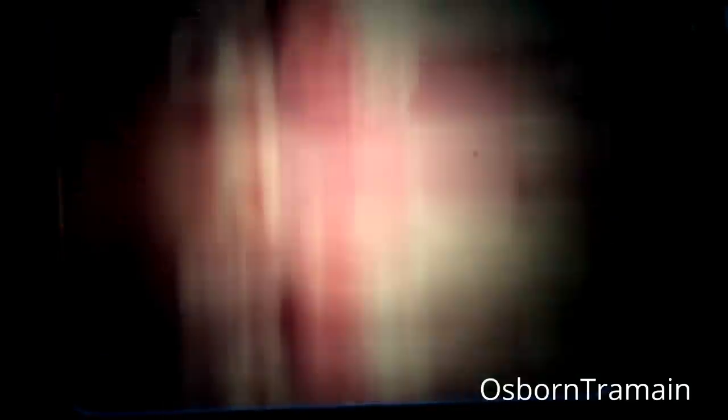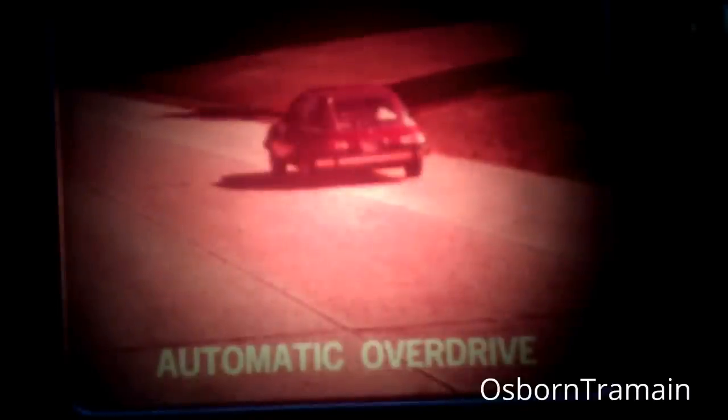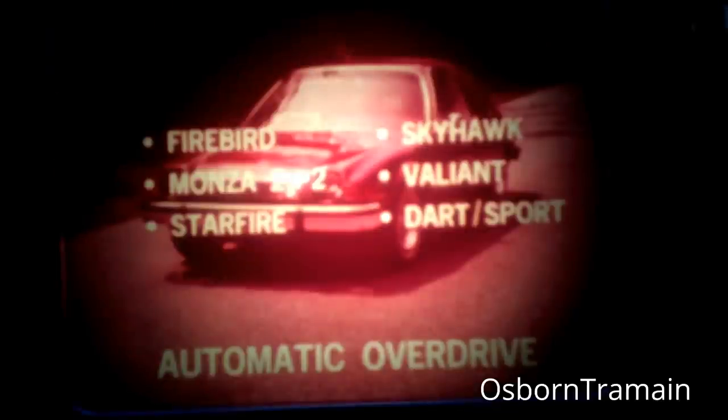Would you like to add some extra gasoline economy and get the benefit of reduced engine wear too? Pacer's automatic overdrive option lets you do both. It's a true overdrive that engages automatically at highway speeds, then switches back automatically when you slow down. Overdrive is not available on Firebird, Monza 2 Plus 2, Skyhawk, Valiant, Starfire, or Dart Sport.